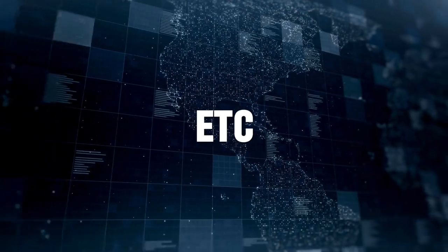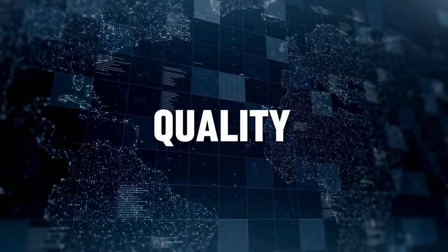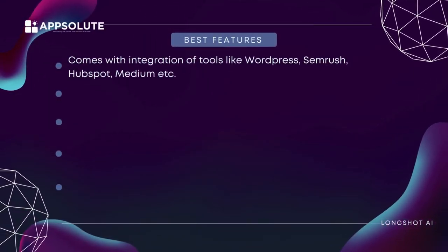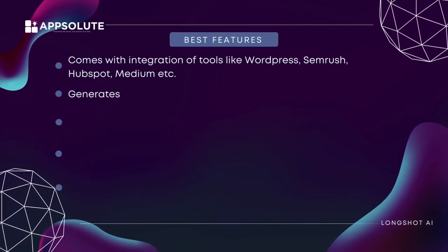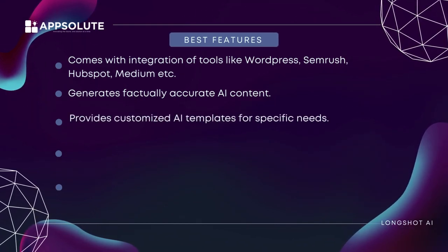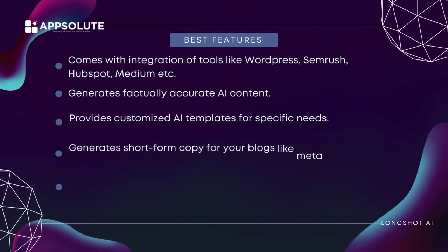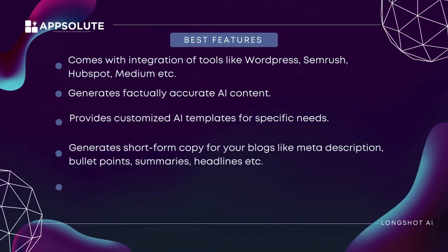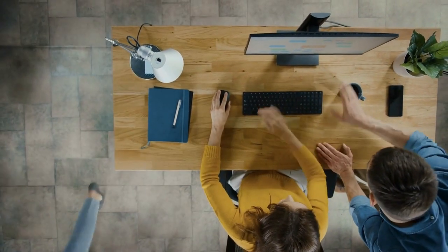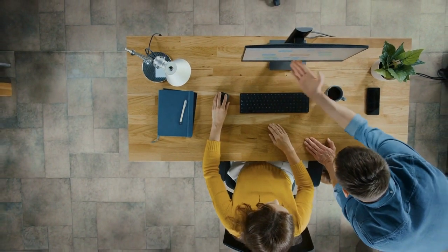You can use these features to generate high-quality content for your audience. Number five: LongShot AI. Best features include integration with tools like WordPress, SEMrush, HubSpot, and Medium. It generates factually accurate AI content, provides customized AI templates for specific needs, and generates short-form copy for your blogs such as meta descriptions, bullet points, summaries, and headlines. It can also generate textual content with just a few keywords. The templates, workflows, dashboard, and integrations are all in one place.